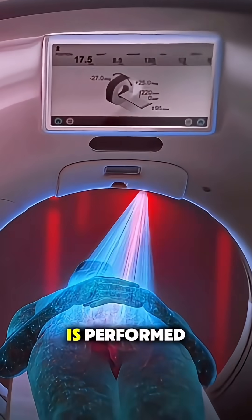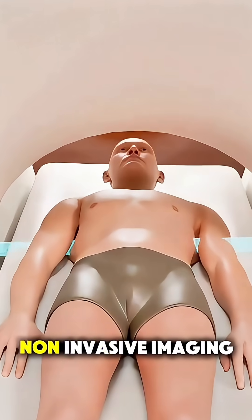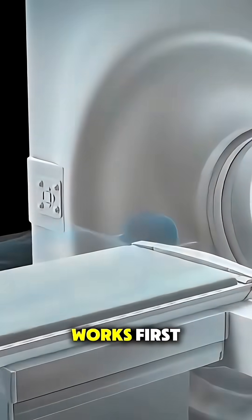Ever wondered how a CT scan is performed? Let's break it down in 70 seconds. A CT scan is a fast, non-invasive imaging test that lets doctors see detailed cross-sectional images of your body. Here's how it works.